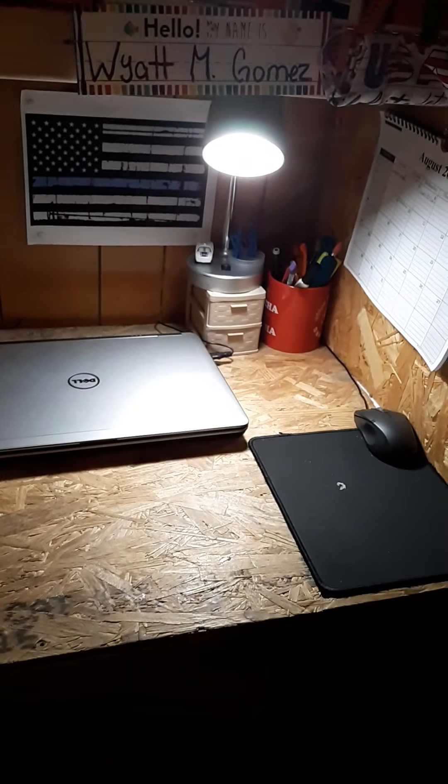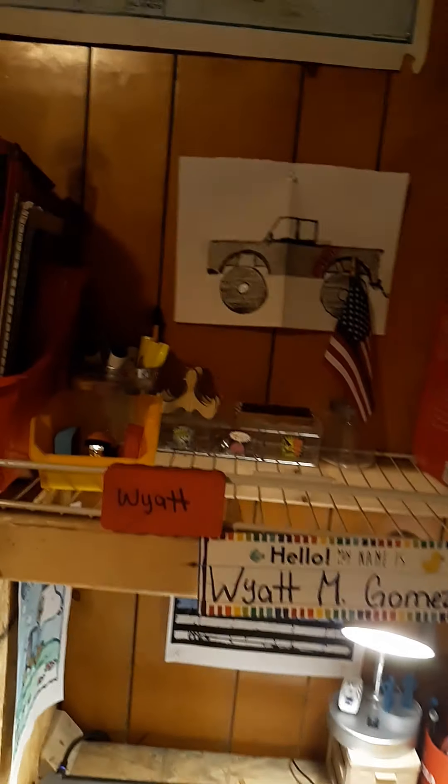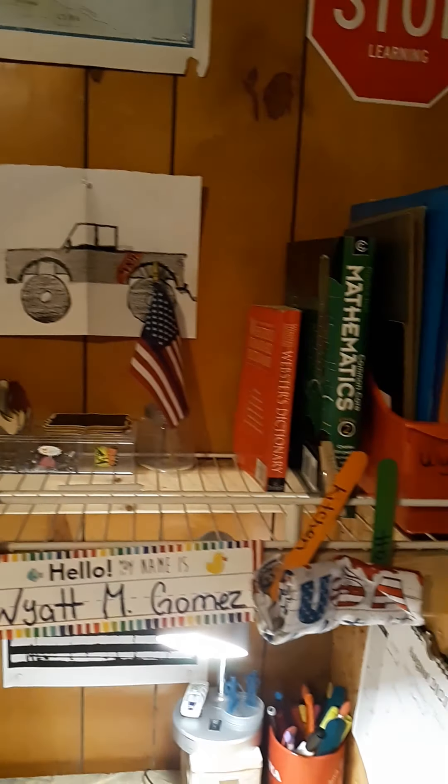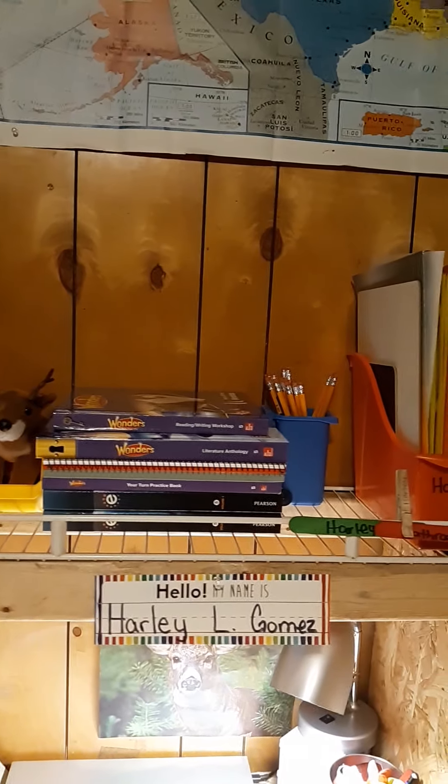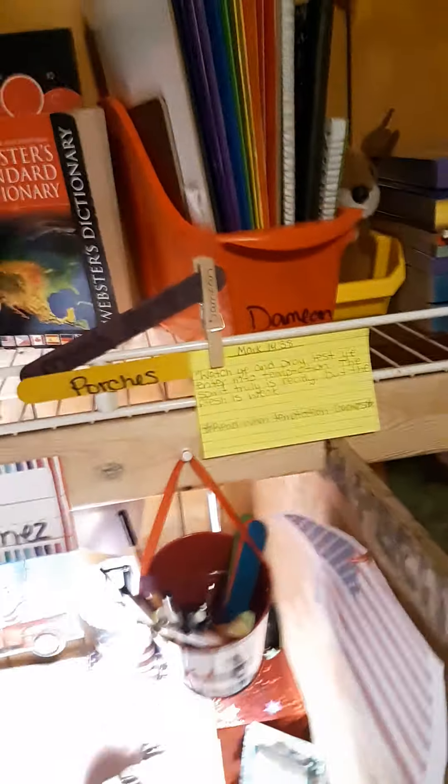This is Wyatt's — and like I said, they all decorate it how they want, make it their own. This is Harley. And this is Damien.